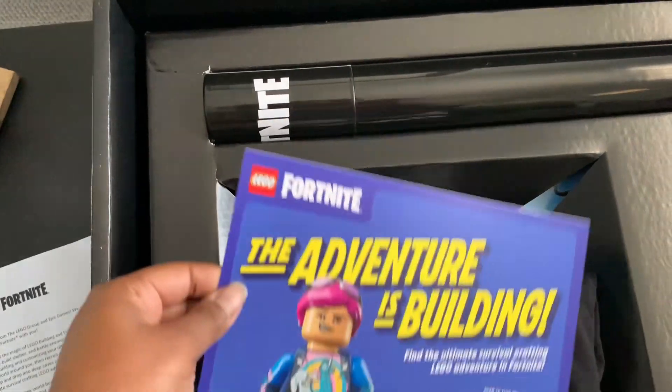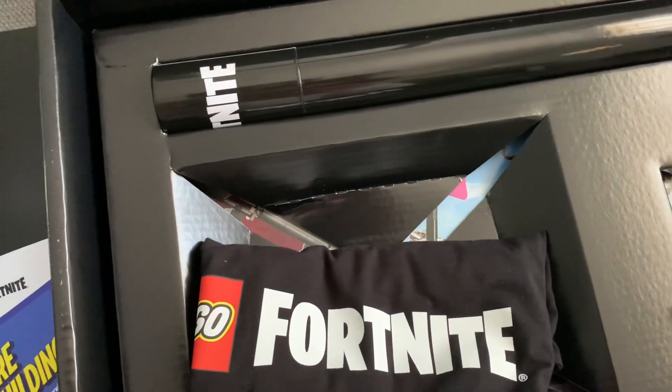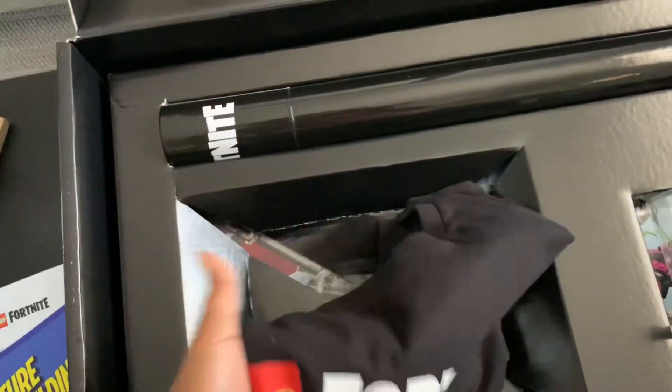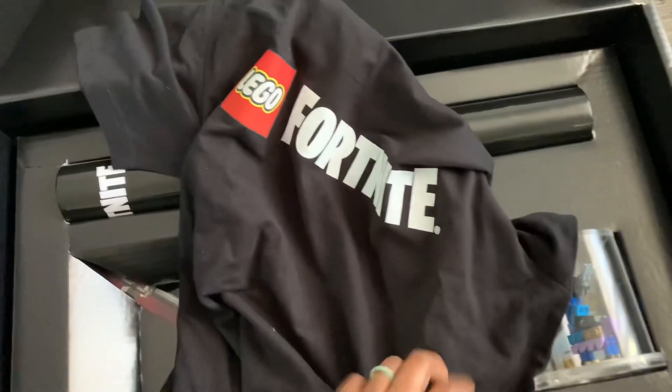It shows what's inside — looks like we got a code and a LEGO Fortnite t-shirt. Nice, we'll definitely have to wear this in some videos and on stream.